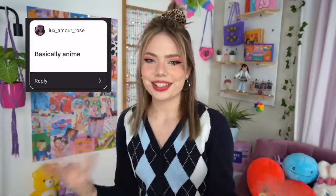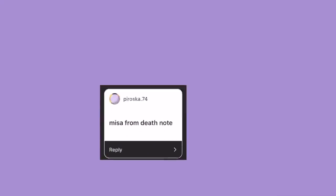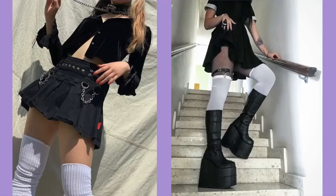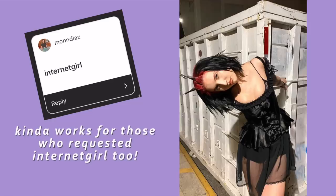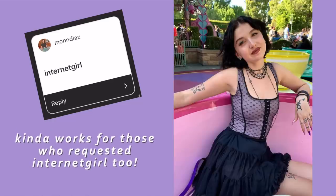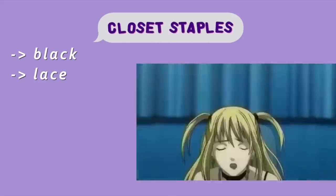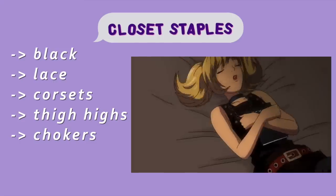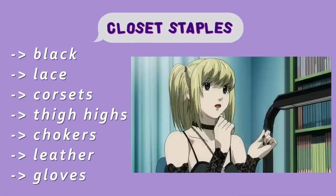You guys know I love doing my anime lookbooks, and there were quite a few comments that just said anime in general. There were a couple of characters mentioned here and there, but by far the most popular was Misa from Death Note. I feel like I could kind of fit into that category of like alt girl on TikTok at the moment.